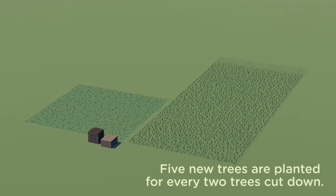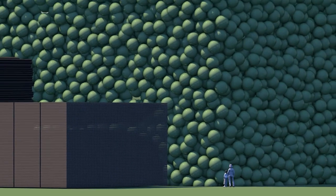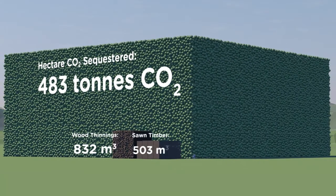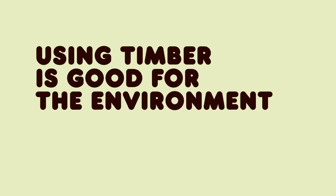In a sustainably managed forest, more trees are replanted than are cut down. Commercially managed woodland locks up even more CO2 than wild forests and woodland — up to a third more. Felling trees and using the timber in a sustainably managed way is good for the environment.